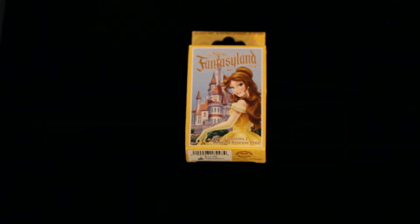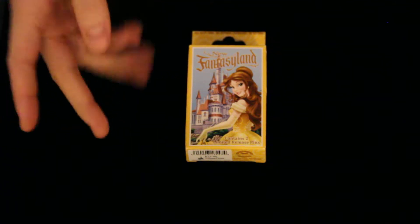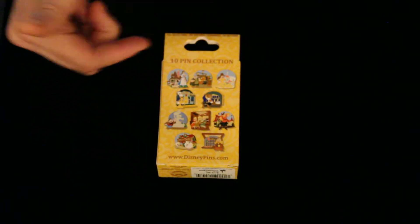Hi YouTube, it's Pin Central again here with a new Fantasyland Mystery Box opening for you guys. This one's pretty cool because it's going to have two pins and they're actually limited release pins. It's a 10 pin collection all circled around Beauty and the Beast.